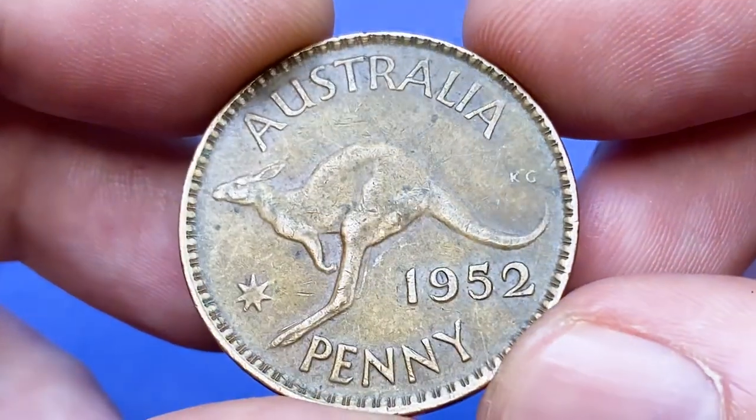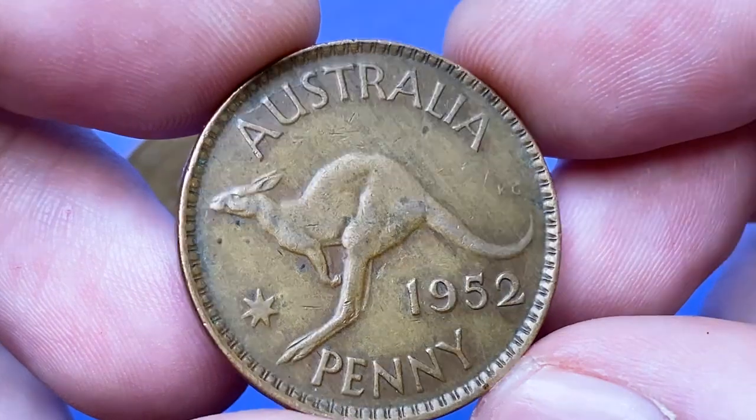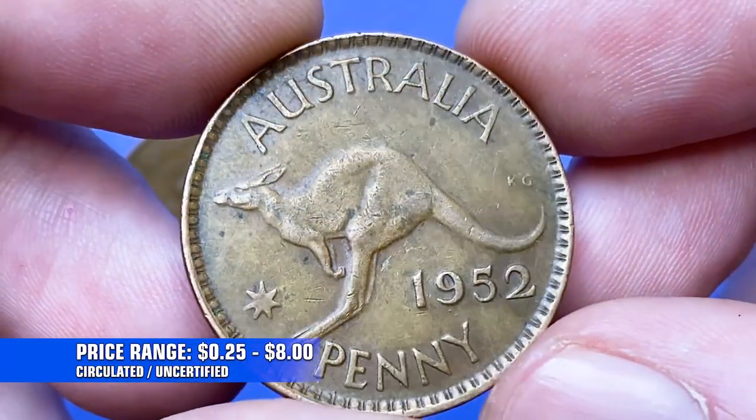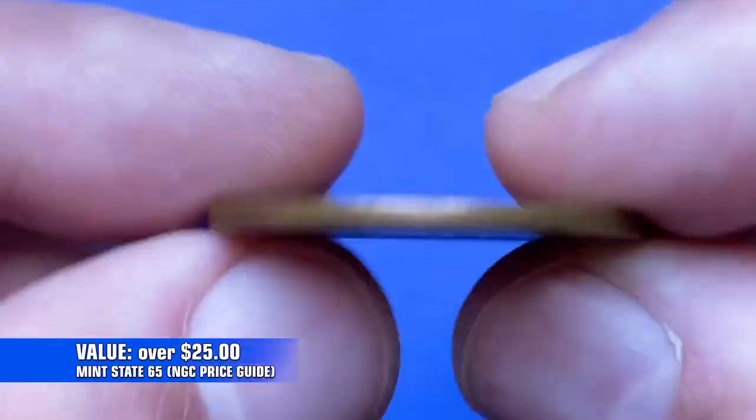According to the NGC price guide, the price of circulated 1952 pennies ranges between 25 cents to $8 depending on preservation condition. At mint state 65 they are worth $25.